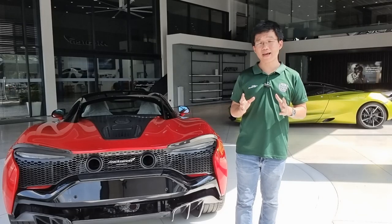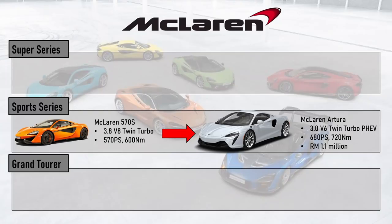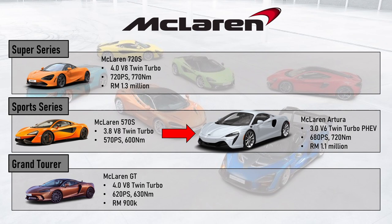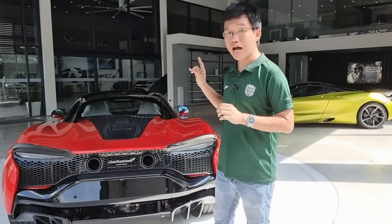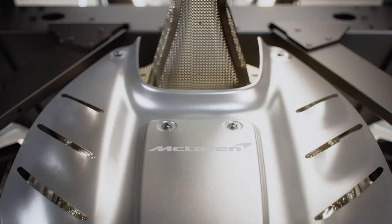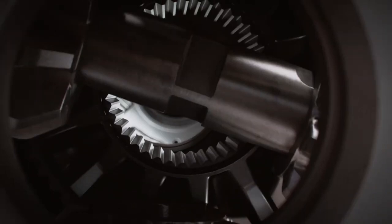In McLaren's current lineup, the Artura replaces the 570S as the brand's mid-range offering in the sports series family. Above we have the 720S from the range-topping super series, and below we have the GT from the entry-level GT family. Where it gets a little confusing is that the Artura now sits on a completely all-new platform, and it boasts the most advanced but not the most powerful powertrain concept in the entire McLaren range.